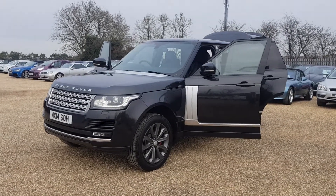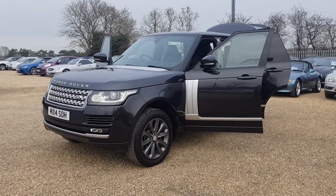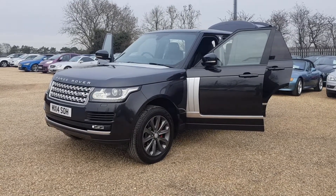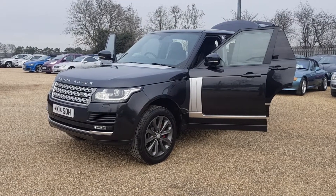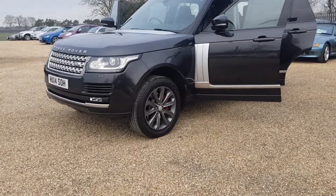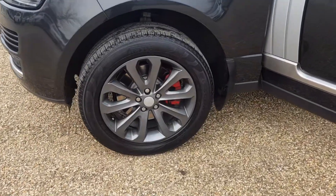This 2014 model Range Rover Vogue is finished in grey paintwork with interior condition excellent, exterior condition excellent, and alloy wheels in pristine condition as well — as you can see they are in immaculate condition.